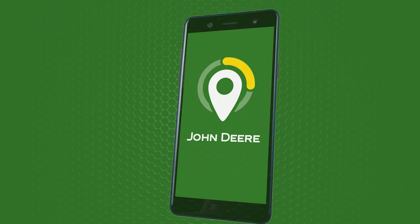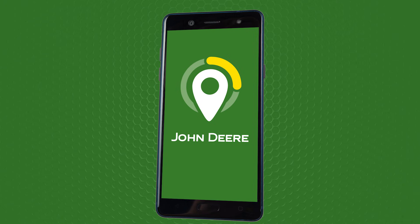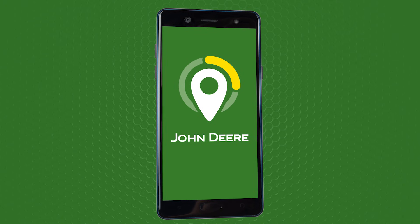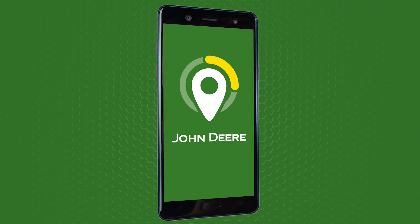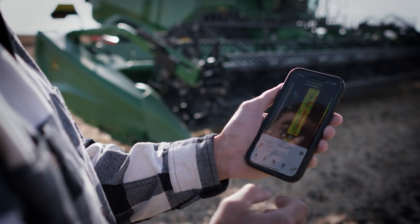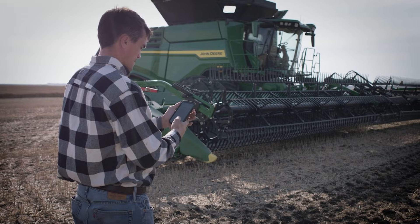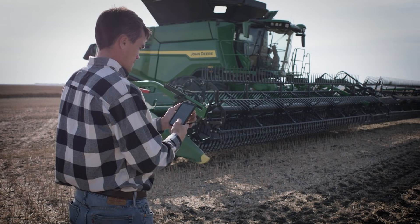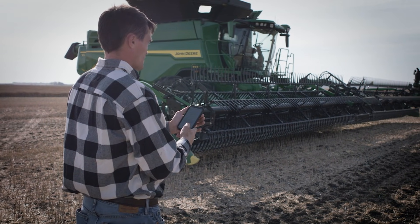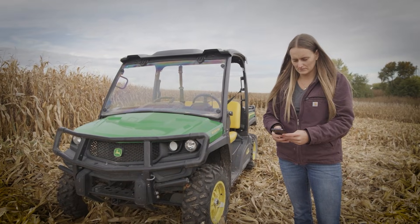The John Deere Operations Center mobile app can be downloaded onto a customer's mobile device from any app store at no additional cost, serving as a handy and resourceful tool for John Deere customers. One of the key focus areas of the Operations Center platform is providing customer value through monitoring capabilities — the ability to connect customers with their equipment in near real time and to access past agronomic results within the operation for review.